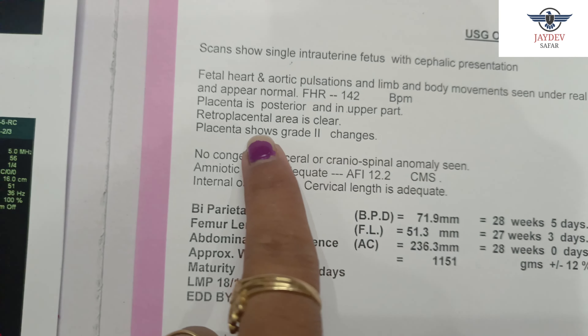The cervical length is also adequate. There are some parameters: the first is Biparietal Diameter — the BPD measurement is normal. The femur length is normal. The abdominal circumference is also normal. The baby's approximate weight is about 1154 grams. This weight can be slightly higher or lower. The maturity of our pregnancy is 27 weeks, 5 days.